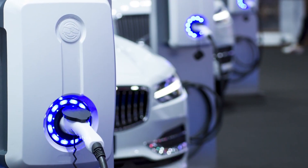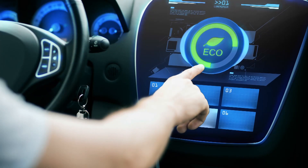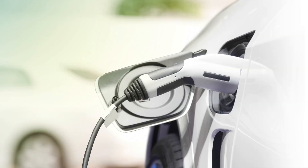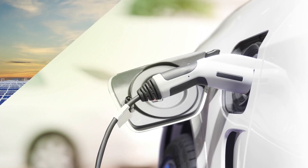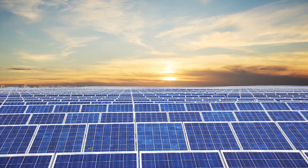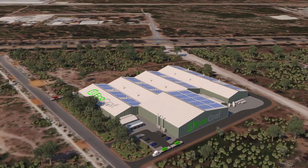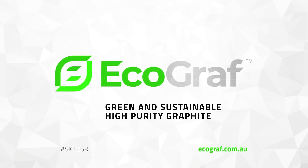The demand for high purity battery graphite is forecast to increase 700% by 2025, with growth expected to shift into Europe and U.S. markets. The Ecograph Kwinana manufacturing facility will be well-positioned to meet this growing demand and be part of the massive global investment to transition to ethical renewable energy storage. Ecograph — green and sustainable high purity graphite.